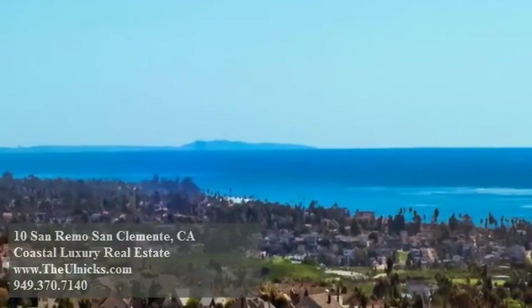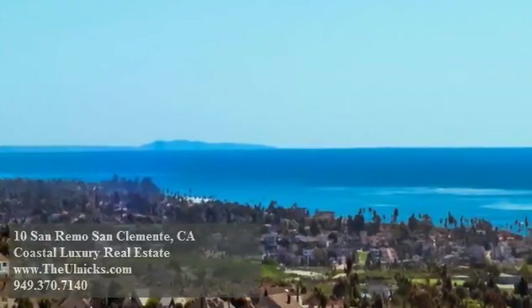This is California living at its finest. Call today to schedule your private tour of this grand estate.